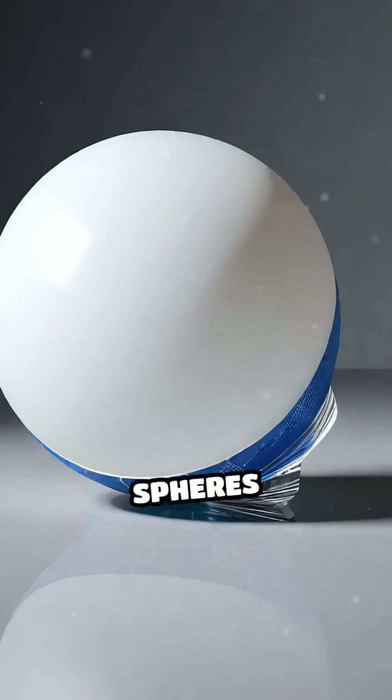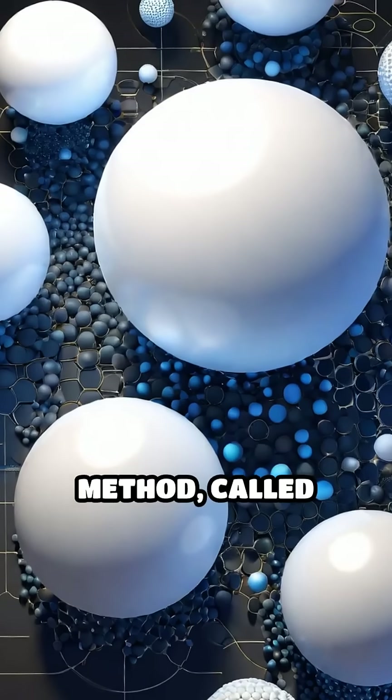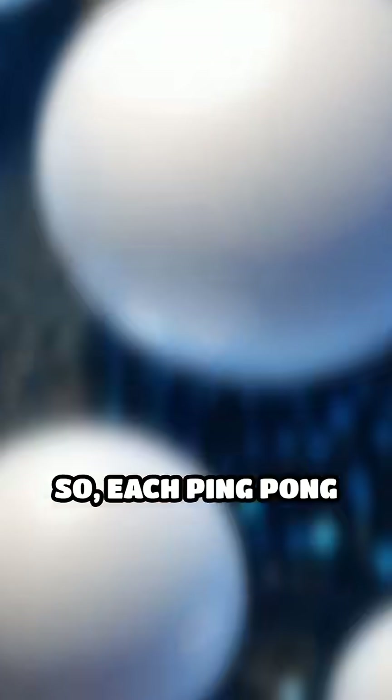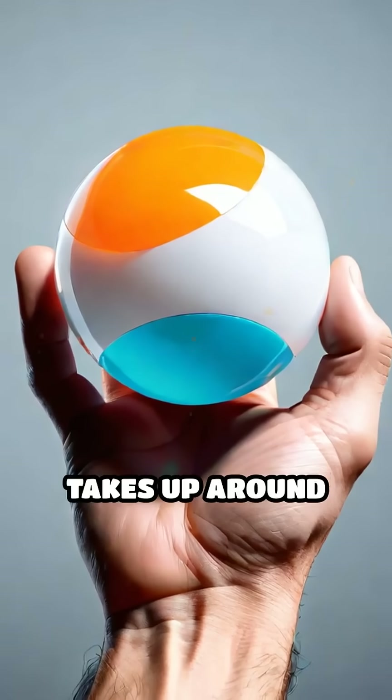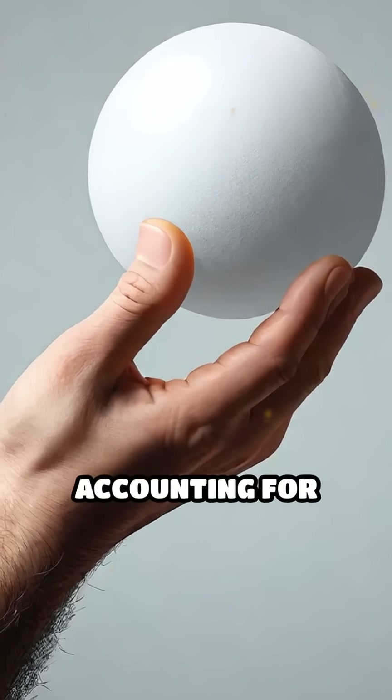But you can't pack spheres perfectly — there's always empty space between them. The best stacking method, called close packing, fills about 74% of space. So each ping pong ball effectively takes up around 0.00053 cubic meters when accounting for gaps.